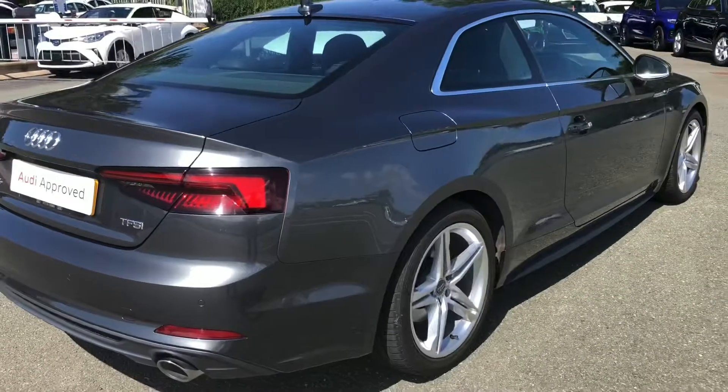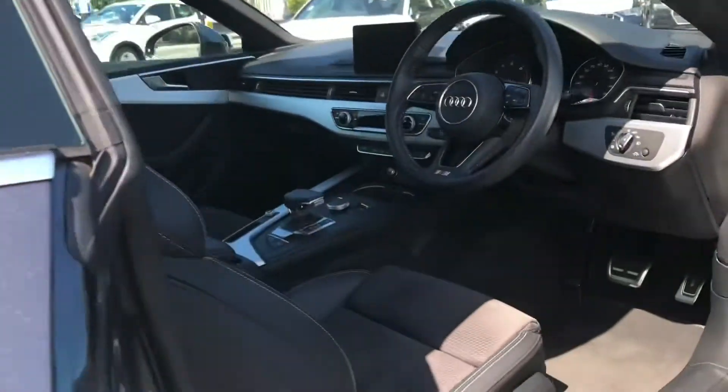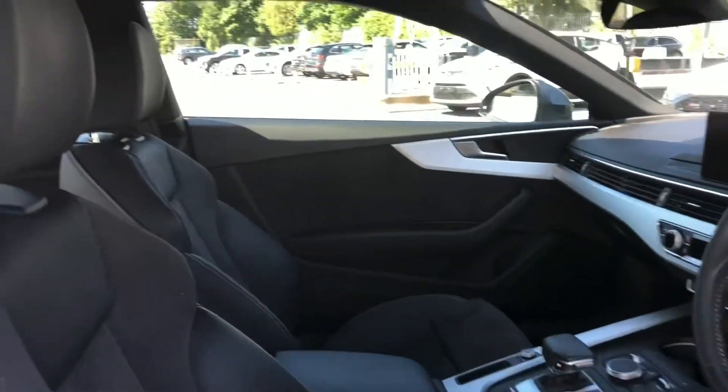Overall, this is a stunning coupe that definitely stands out from the crowd. While even though it has a nimble profile, there's a spacious interior with plenty of space for all passengers to sit comfortably.